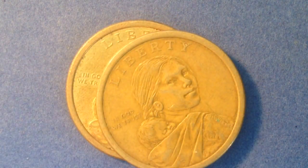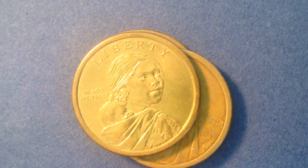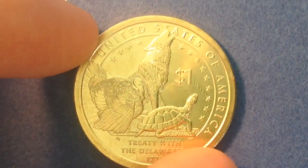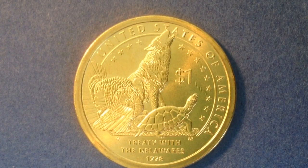All of the obverse designs are the same throughout this entire series. Hopefully you enjoyed this — if you're into coin collecting, Native American dollar coins, and all kinds of other dollar coins, please do check out some of the other videos on my channel. Thank you very much everyone, and best of luck coin collecting out there.